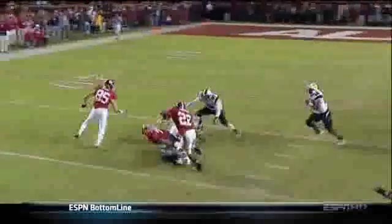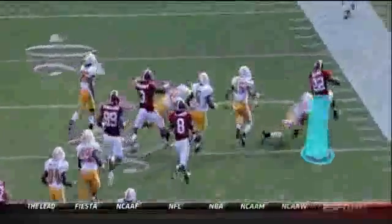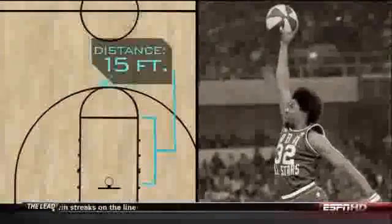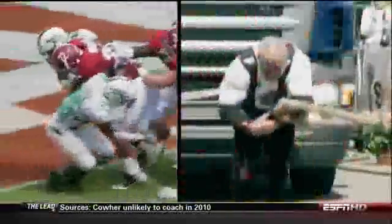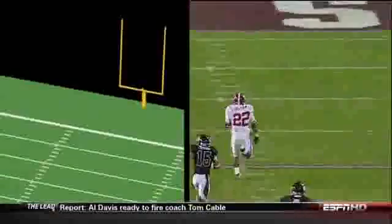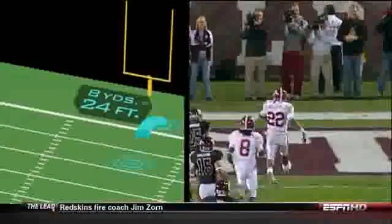Another tool is his jumping ability. As an all-state track star in high school, Ingram's best long jump was 23 feet 8 inches. People remember Dr. J taking off and dunking from the free throw line — that's only 15 feet. Mark Ingram's legs can generate enough downward force to pull an 18-wheeler, meaning Ingram could take off from the 8-yard line and still score a touchdown.